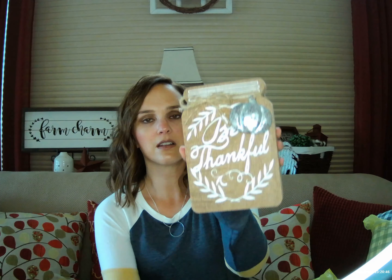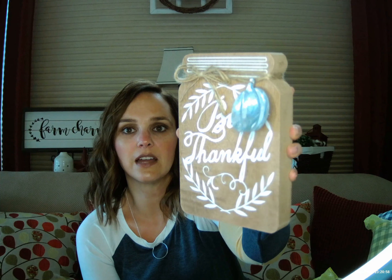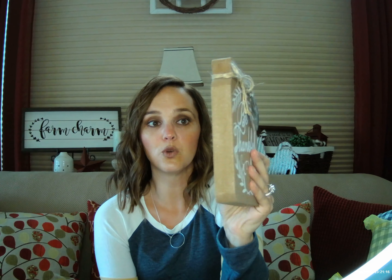First thing I picked up was this little wooden mason jar. It's got the cute little twine at the top, a little metal pumpkin, and it says 'Be Thankful.' There were two other styles — one that was orange and maybe one that was green — with different sayings and different little metal embellishments. This one I thought was the cutest. It's a nice, big, thick, solid piece of wood. That was $3.